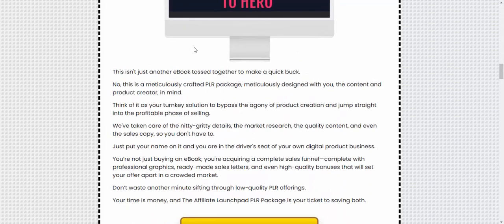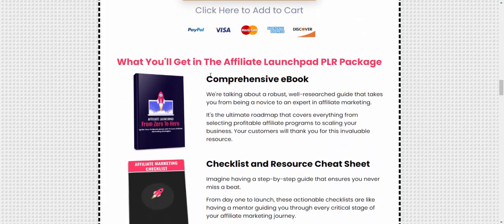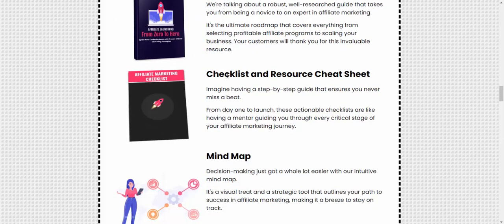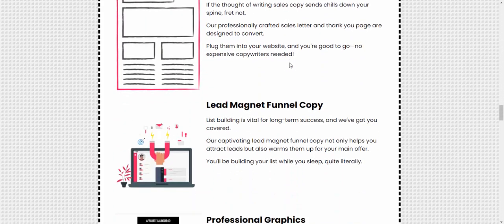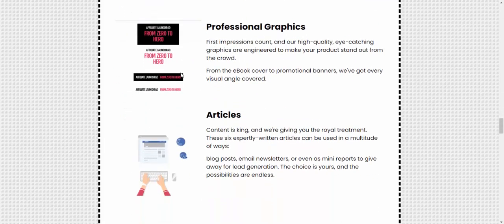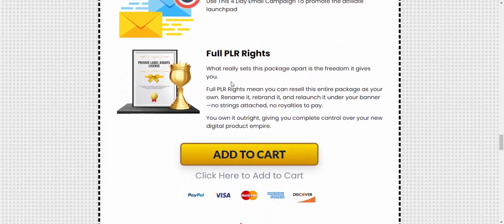This is not just another ebook twisted together to make a quick buck. Here's what you get: a checklist, research cheat sheet, mind map, DFY sales letter, thank you page, lead management panel, professional graphics, articles, promotional emails, and full PLR rights.